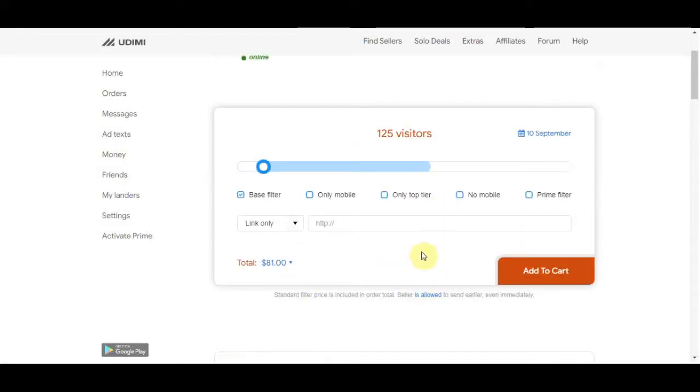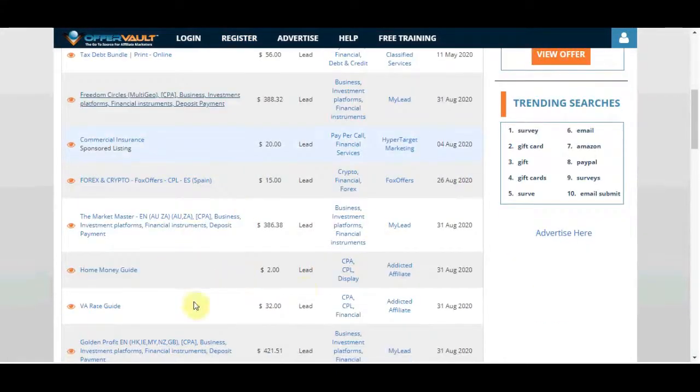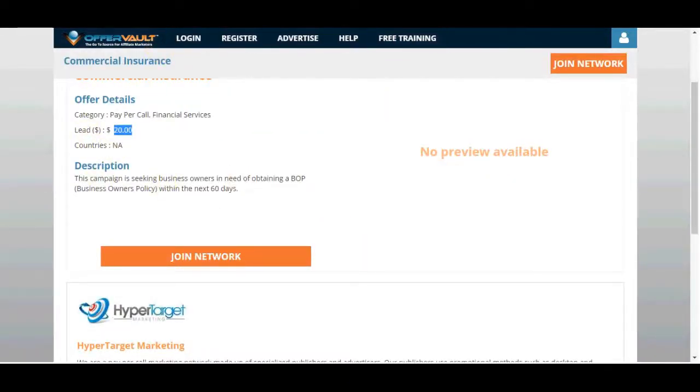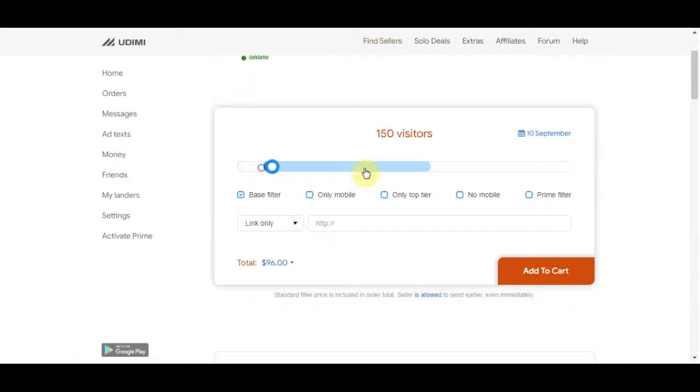Basically the workflow is: go to OfferVault.com, select your offer, grab the affiliate link, then go to Udimi, find a seller, select 125 visitors, leave your affiliate link, and they will write a professional email for you — you don't have to bother with that. Then just click 'Add to Cart' and 'Buy Now.' They will drive all the traffic to your offer and do all the work for you, and you just enjoy the profit.